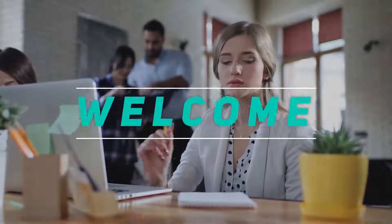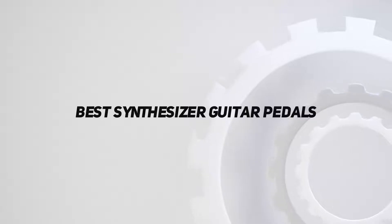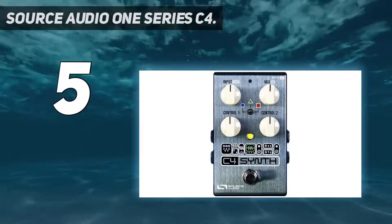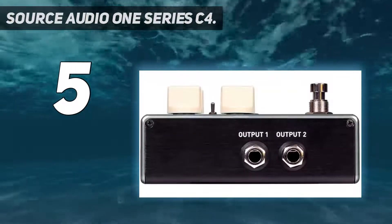Hey, welcome back to my channel. In this video I'm going to talk about the top five best synthesizer guitar pedals, starting at number five: the Source Audio One Series C4. The Source Audio C4 synth pedal is a good choice for the minimalist approach guitarist.